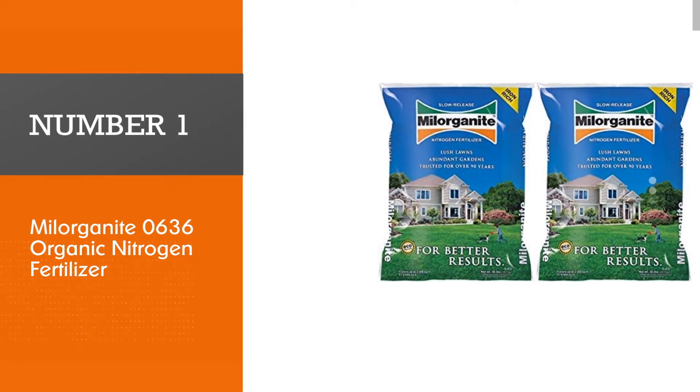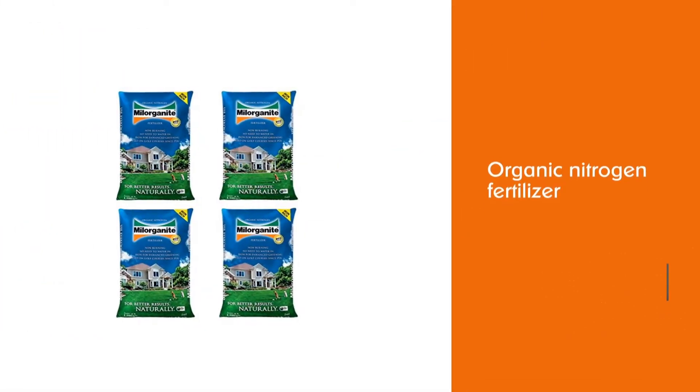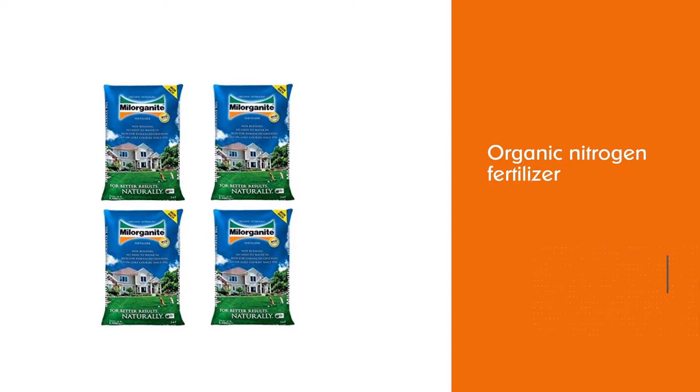Number 1. Most Popular. Milorganite 0636 Organic Nitrogen Fertilizer.